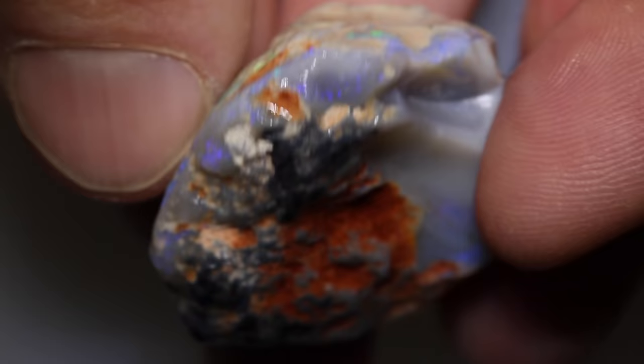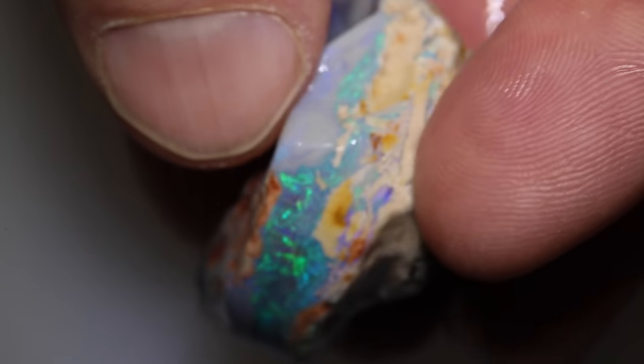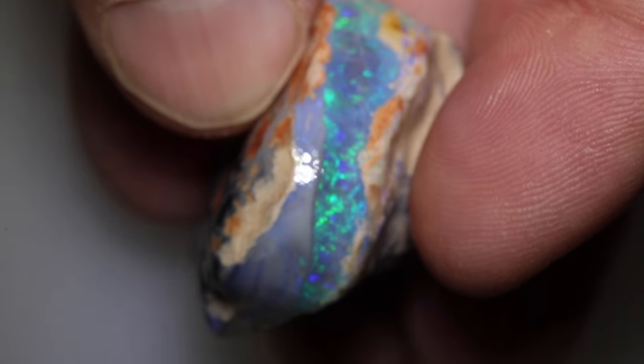I can see on the outside that it's got inclusions. I am hoping — praying to the opal gods — that something inside is clean and not full of sand, which I've experienced a lot of lately and you've seen it. We're going to expose it. It's going to be a wild ride, I promise you. Let's get on the wheel and get to it.